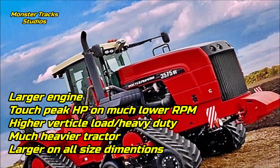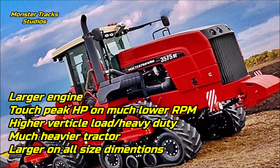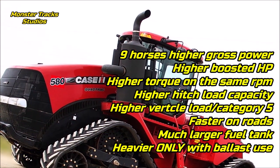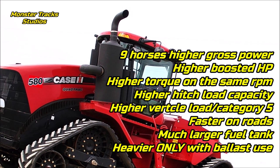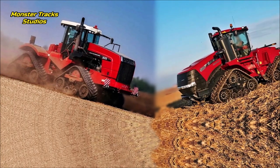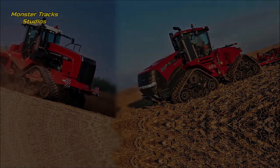As a conclusion, the DT has a larger engine, it can touch its peak horsepower on much lower revolutions than Case, it has higher vertical load on heavy duty, it is a much heavier tractor on operating weight and larger on all size dimensions — it looks way more monstrous in size than Case. Case from the other side has 9 horses higher gross power and much higher boosted power, higher torque at the same RPM, higher hitch load capacity, higher vertical load at category 5, is faster on roads with a much larger fuel tank, and can get heavier than DT only with ballast — otherwise it is 5 tonnes lighter. So guys, which do you believe could dominate a 20-acre plow competition? Where would you put your money — Captia transmission or power drive? Subscribe, like and share, and until the next video, see you.